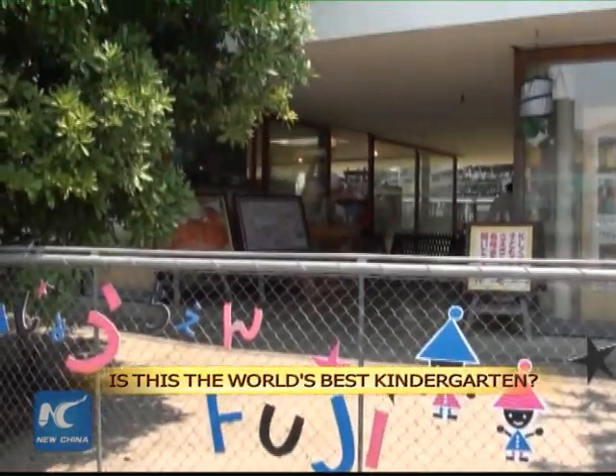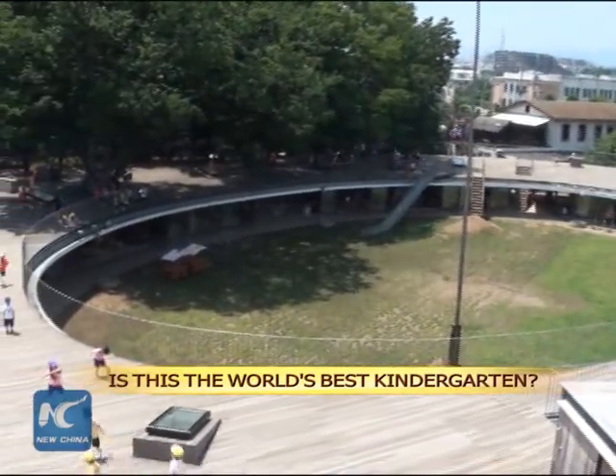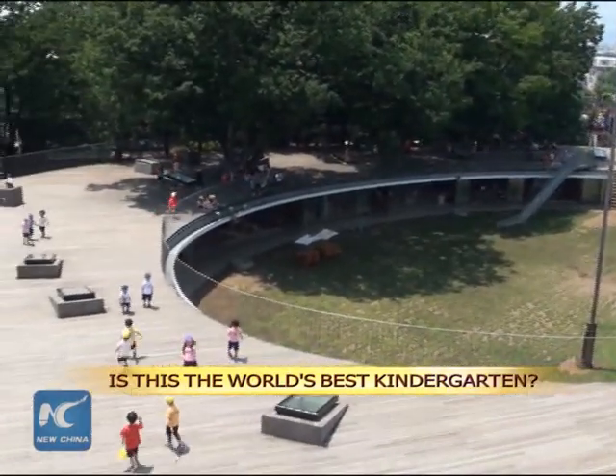The Fuji Kindergarten in Tachikawa City, near Japan's capital of Tokyo, has a reputation as one of the world's best kindergartens. What makes it so special?